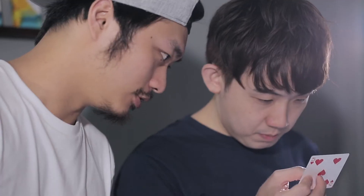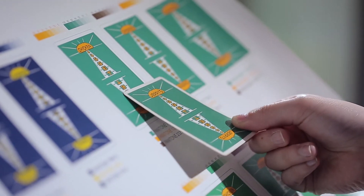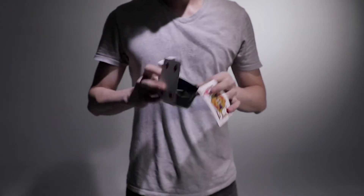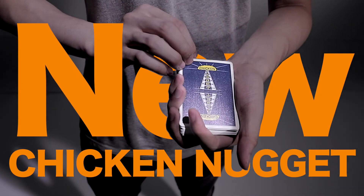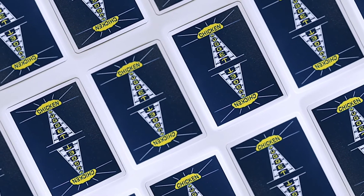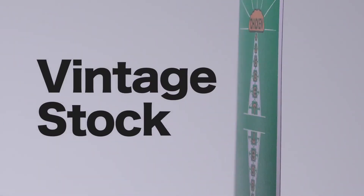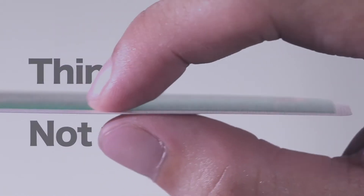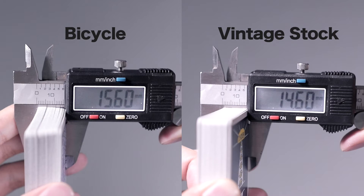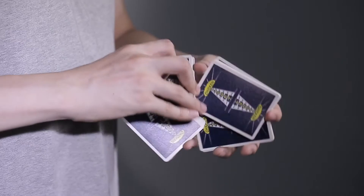Now we are this close to finishing the last mile. With this new priority vintage cards project, we are excited to introduce to you this great paper material we have developed for it — Vintage Stock. It's thin, snappy, and not too soft. Try it and you will know the beauty of it. I believe it's gonna be a game changer for the playing cards market.